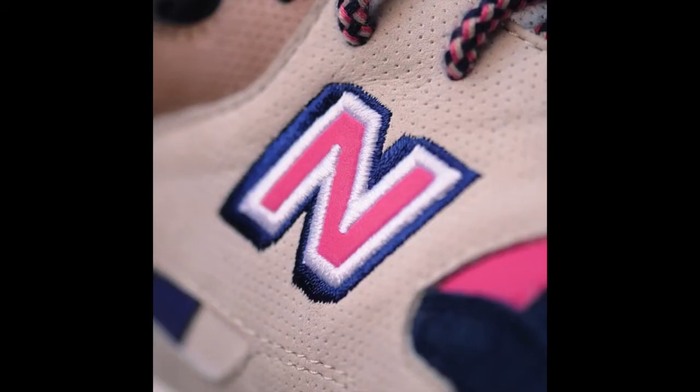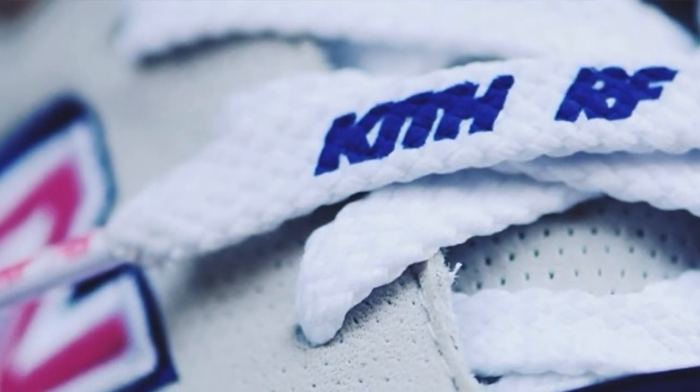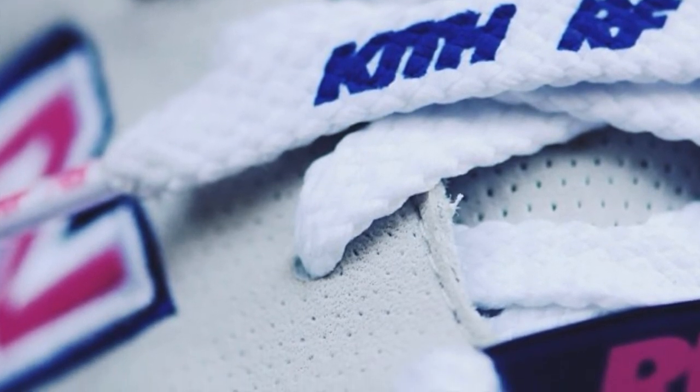Moving on, we saw a close-up of the New Balance branding on the side of the shoe. You can see the perforated suede, which I'm sure is going to be extra buttery. You can see the pink New Balance outlined in white and blue - I believe it's a royal blue. And you can see the rope laces there, plus the white laces again. So we know of two laces right now, and we usually get a lot of laces with Kith drops.